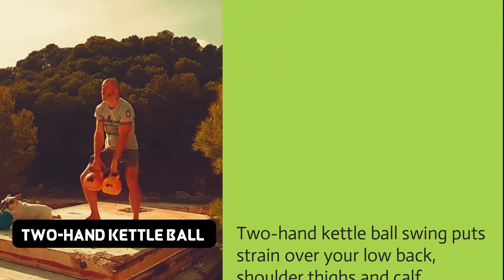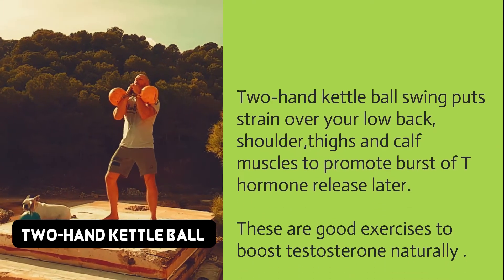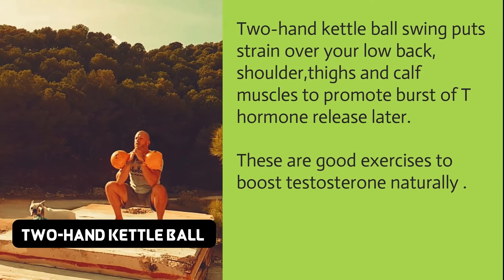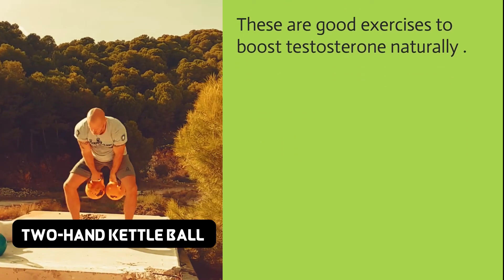The two-hand kettlebell swing puts strain over your lower back, shoulders, thighs, and calf muscles to promote a burst of T hormone release. These are good exercises to boost testosterone naturally.